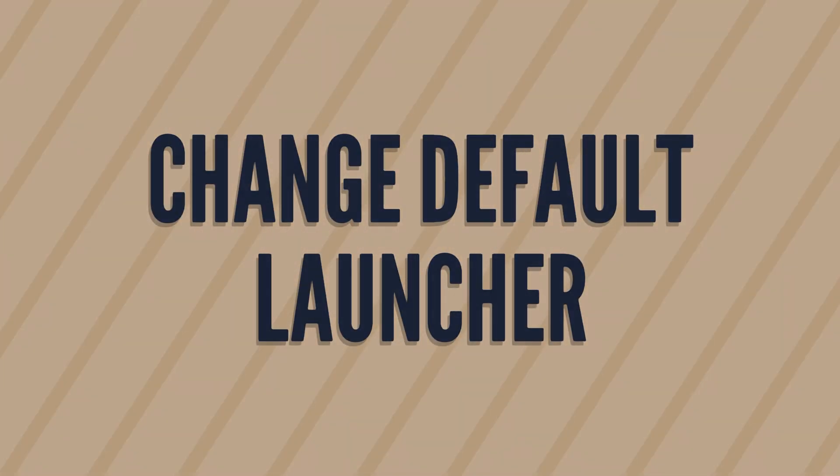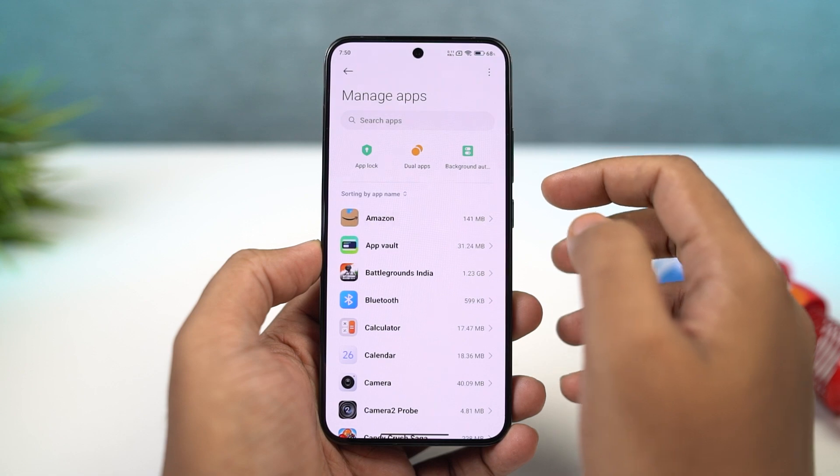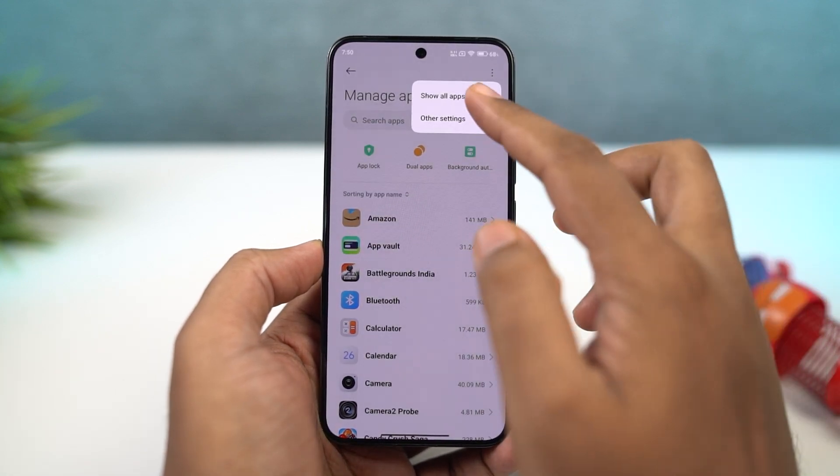Next, if you want to change the default launcher of your phone, you can do that from here. Let's say if you have installed any third-party launcher, say like the Nova Launcher, you can change it from here.